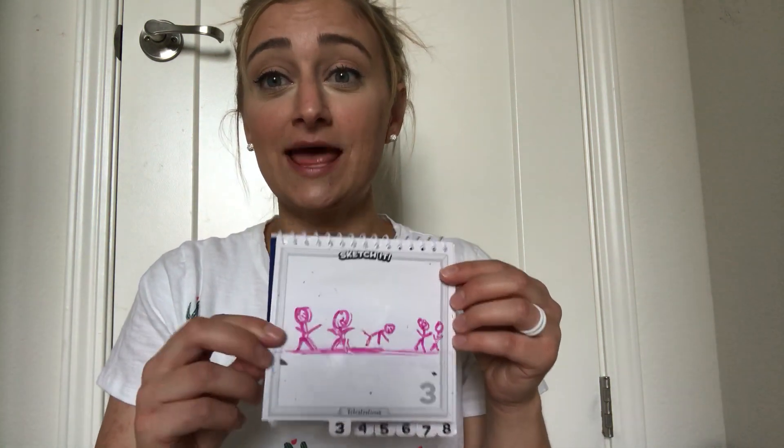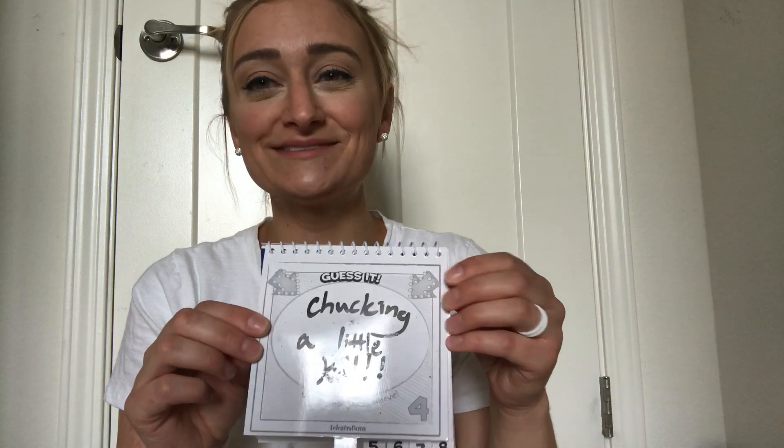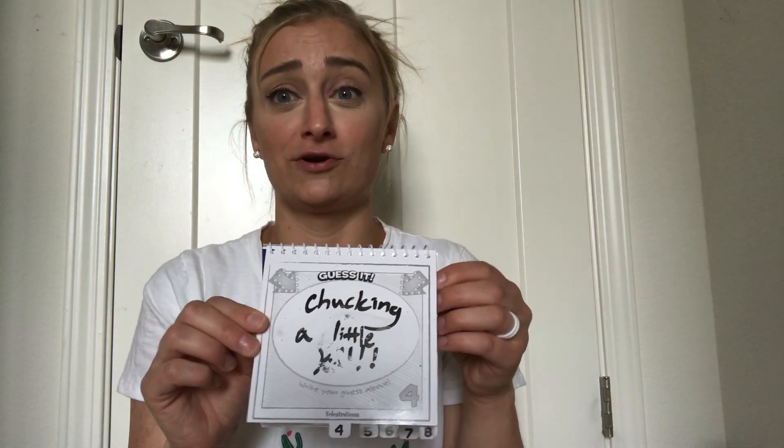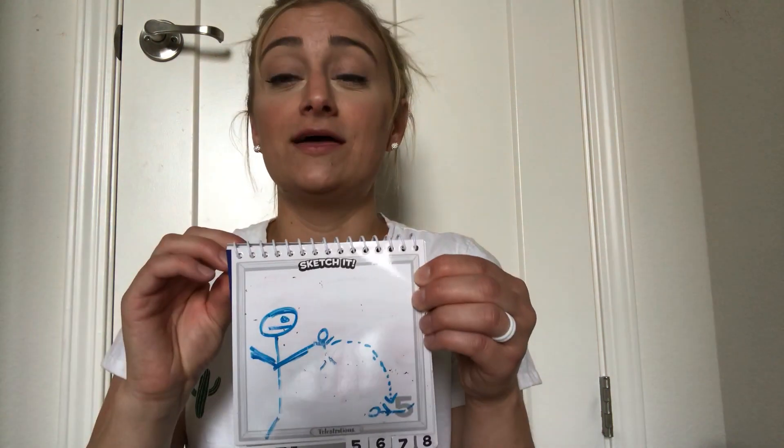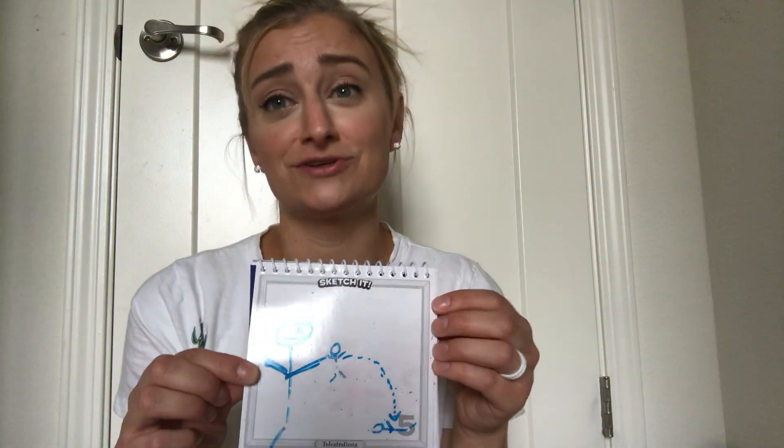So then they pass the book, and the next person draws what is in this bubble — so there's a guy falling. Then they pass it to the next person and they guess what they see, which is chucking a little kid. Sorry, these things got erased a little bit — I had to steal them. I don't want my kids to know that I'm videoing this or they would be mortified, so I'm doing this incognito in my boy's room. And then this is my picture — someone chucking a little kid. I cannot draw.